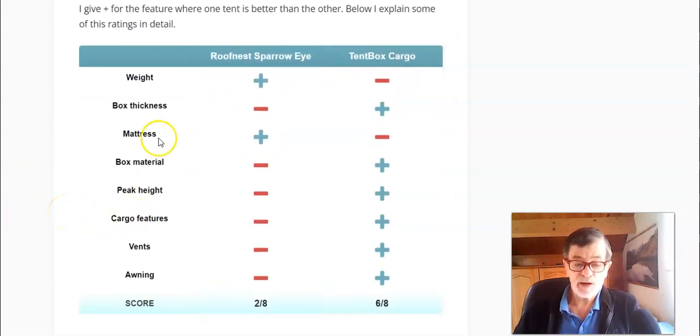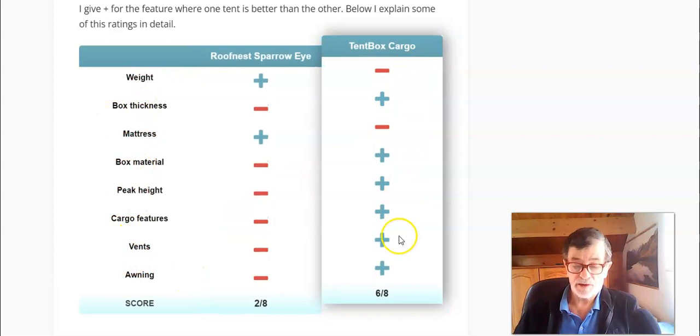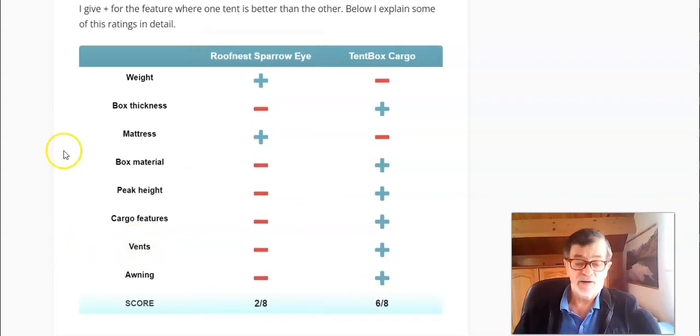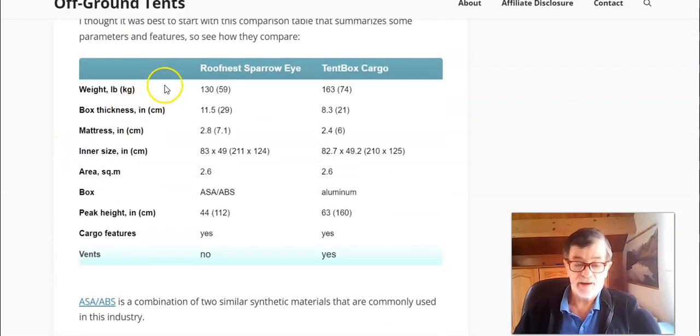As you can see in the comparison table, Tent Box Cargo scores 6 out of 8, while Sparrow I scores only 2 out of 8. The Sparrow I only wins on weight and mattress thickness — it is much lighter and the mattress is thicker.